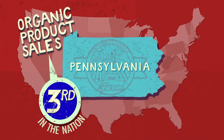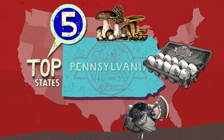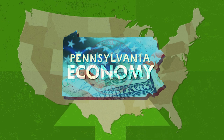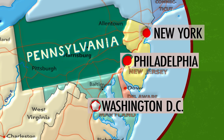Pennsylvania ranks third in the nation when it comes to organic product sales. The state is consistently in the top five for organic mushrooms, eggs, turkeys, and dairy cows. That has contributed more than one billion dollars to Pennsylvania's economy, with demand only increasing — fueled in part by the state's close proximity to major markets like Philadelphia, New York, and Washington, D.C.